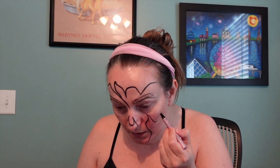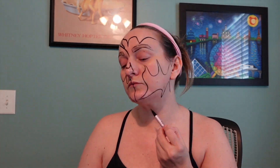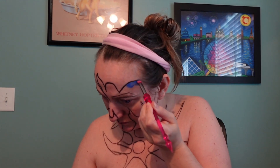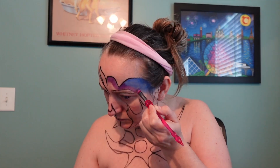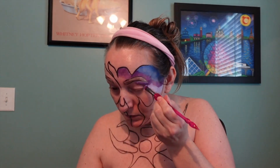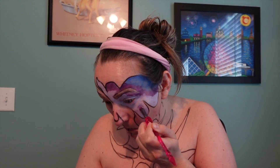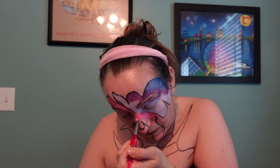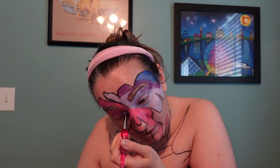I also want to incorporate the bisexual flag theme into this makeup look. It's a zombie look — if you know me, you know I do lots of zombie makeup looks, it's one of my favorite things to do. This one is kind of like a skeletal zombie-ish look. I wanted to represent as an ally and include both the bisexual flag and the pride flag in general.